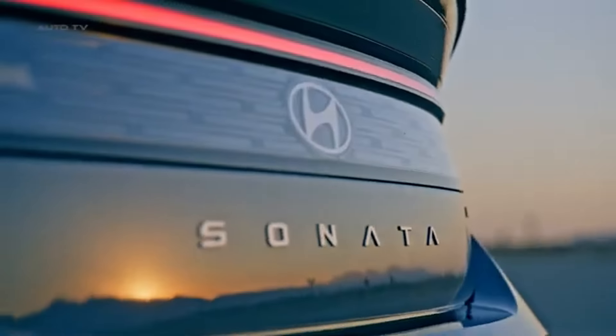The 2024 Hyundai Sonata stands out with its affordability, impressive fuel efficiency, advanced standard features, low maintenance costs, and strong resale value. If you're looking for a sedan that offers exceptional value without compromise, the Sonata is the perfect choice. Thanks for watching and see you in the next one.